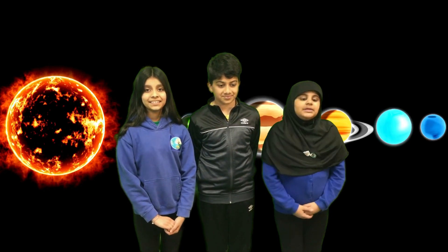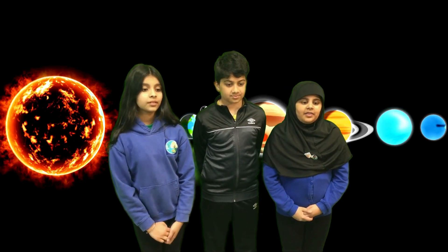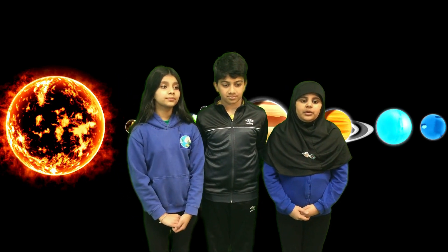Fun fact: did you know that from Earth, the Sun and Moon would look about the same size?